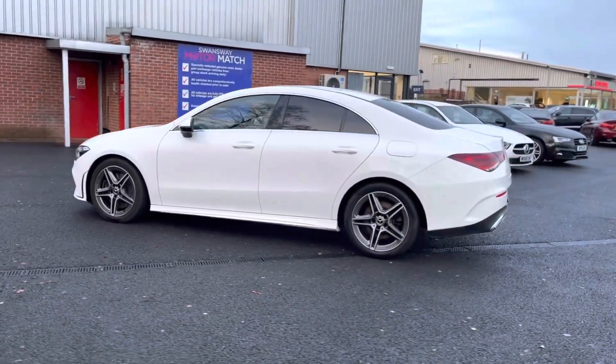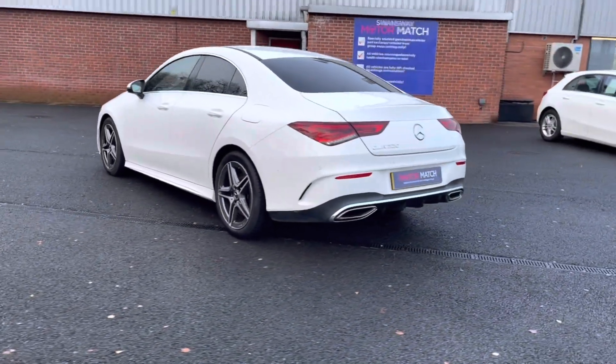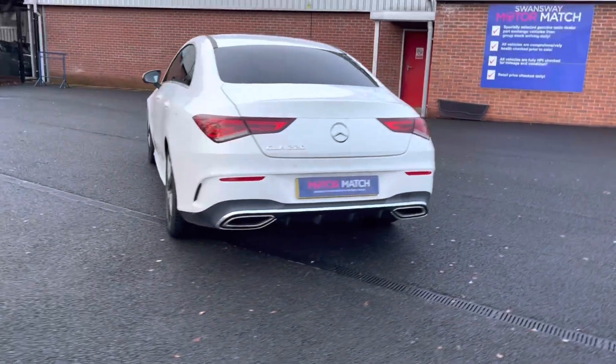If you are interested in this vehicle at any point during this video, please give us a call at 01204 786 586. It has had a history check covered by us here at Multimatch Bolton, and there are more details regarding that on our website.